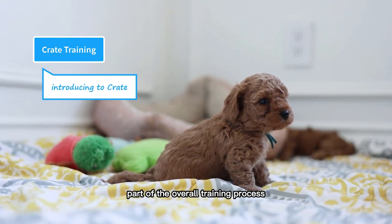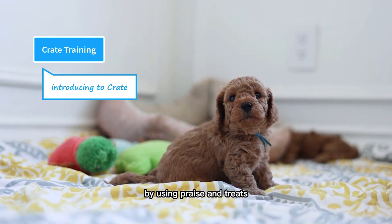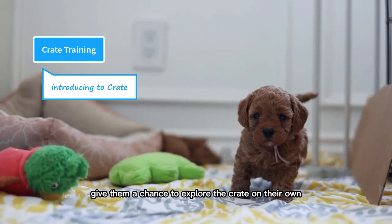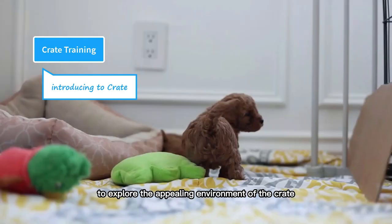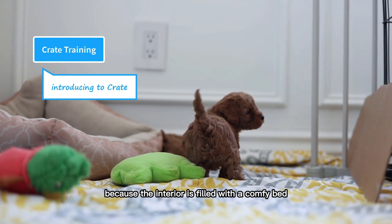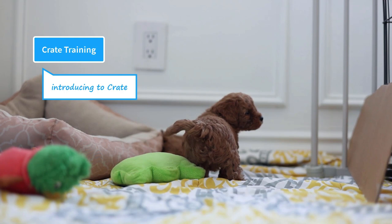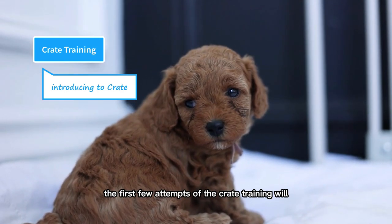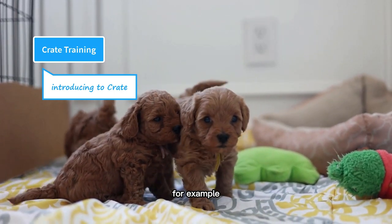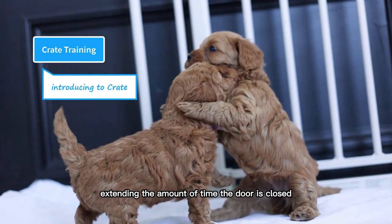The introduction of the crate is a crucial part of the overall training process. It is important to ensure that this introduction is done in a pleasant and positive way. You can encourage them to go inside the crate by using praise and treats — use a calm and happy tone of voice and toss their favorite treat inside. You can also give them a chance to explore the crate on their own, as puppies are curious by nature. They will likely circle around it, sniff it, and eventually go inside because the interior is filled with a comfy bed and their favorite toys and treats. Once she is inside the crate, don't close the door because your puppy may freak out and feel trapped. Instead, give them more treats and let them become comfortable in the crate.